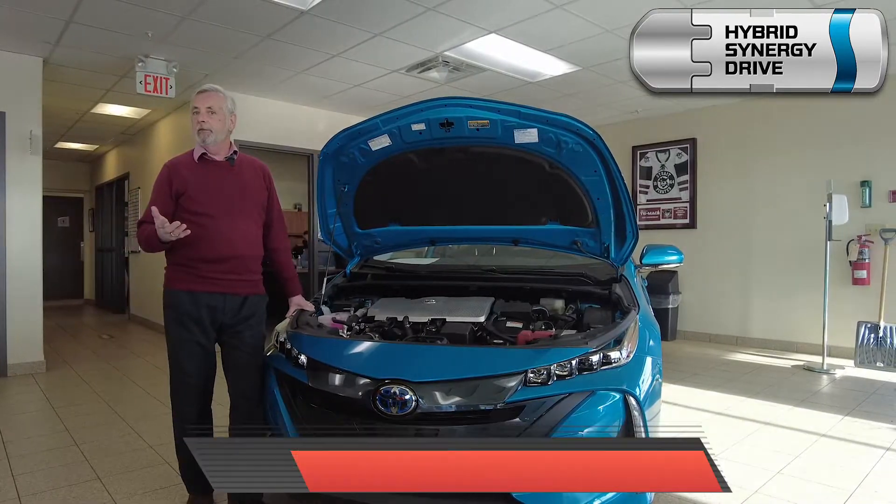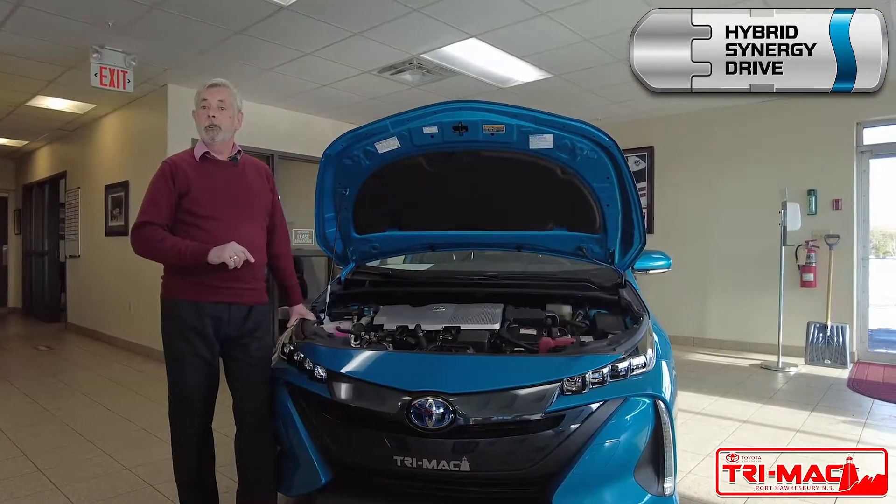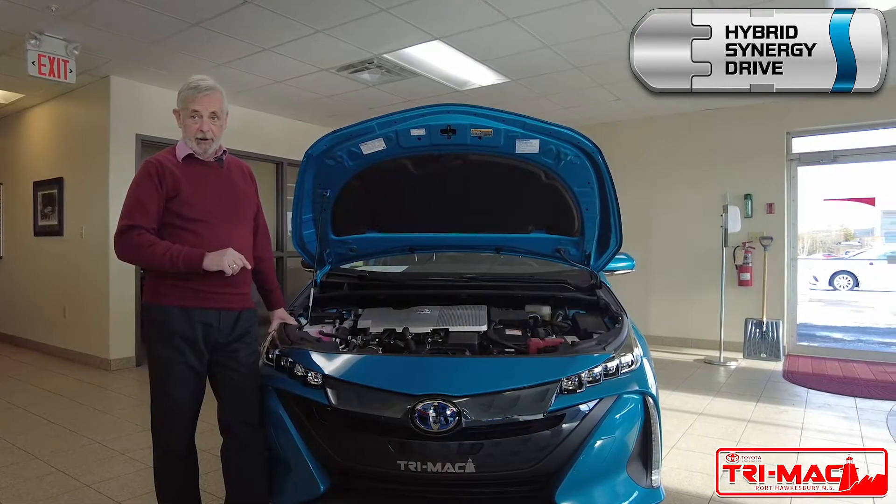And in Prius, Venza, and the all-new Sienna, Hybrid Synergy Drive is the only powertrain available.